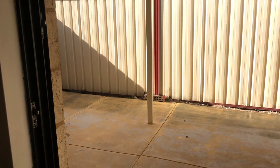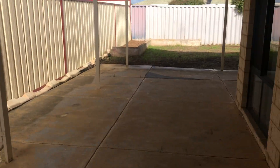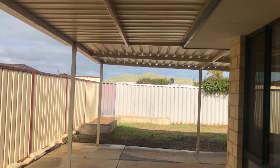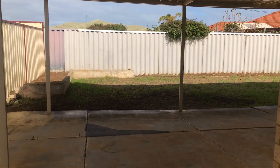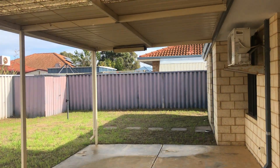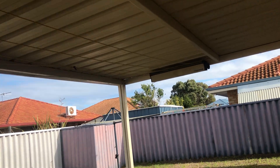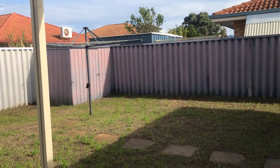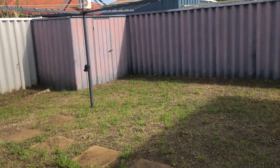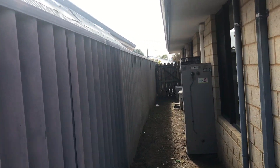Let's head outside. Here's where you've got the rear access. There's a nice big patio that wraps around the home where you can hang some items up, and your clothesline as well. There's also a shed and access to the side.